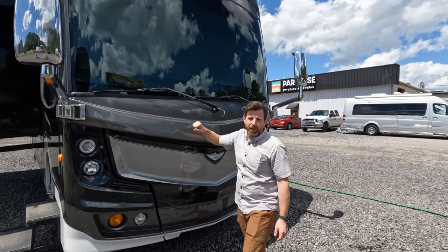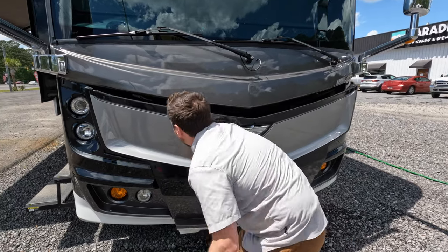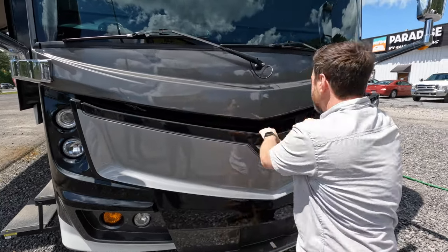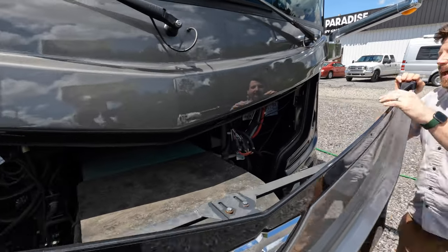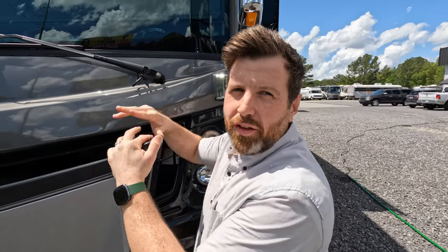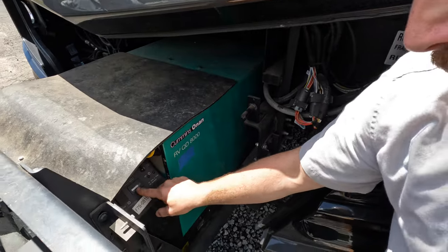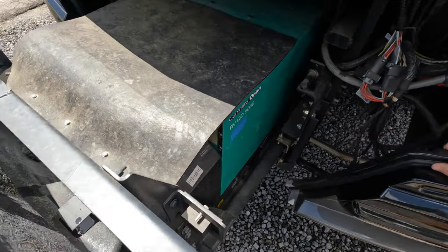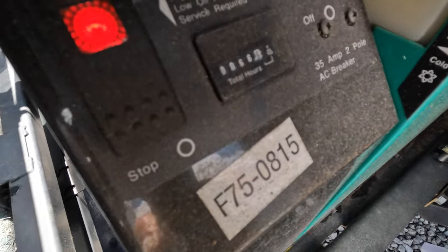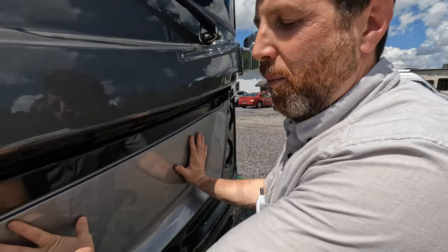This thing is loaded with bells and whistles and tons of goodies. First thing we'll knock out is the front — key on. You got your generator bit. This thing comes with an 8,000 watt generator, and you need every bit of those watts for the three ACs on top. It also has a Truma tankless water heater. It's a beast — it gives you plenty of power to run everything that you need.